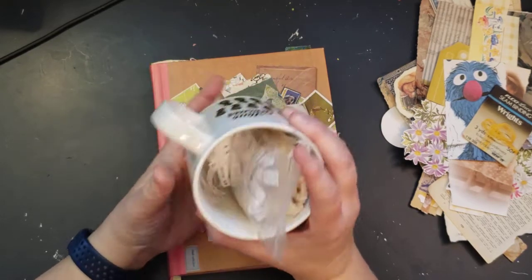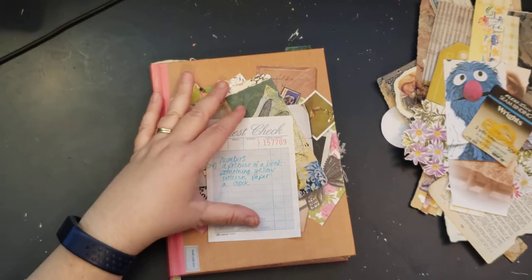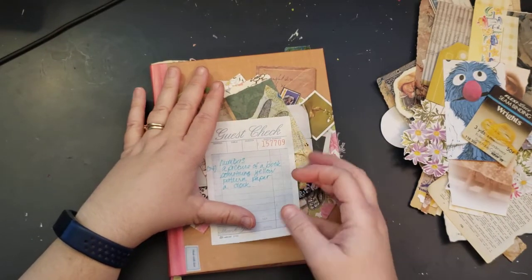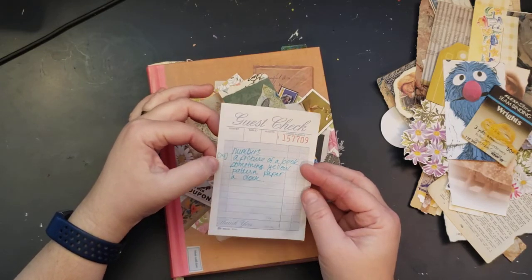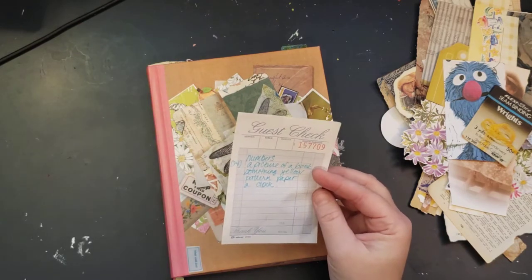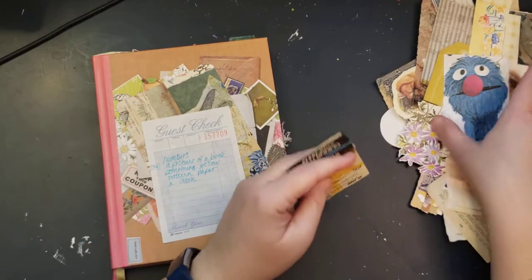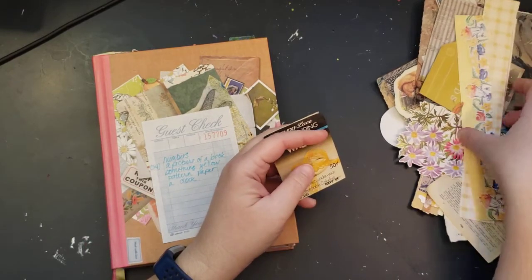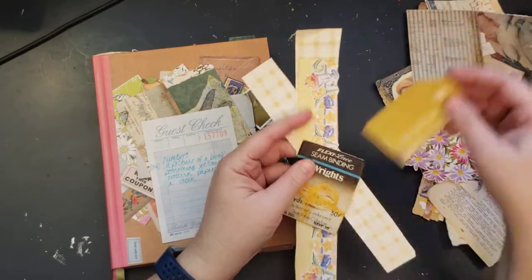She's on YouTube and Instagram. So we pick five different ones. I picked them ahead of time so that I can go find the stuff and be ready for y'all. So I've got numbers, a picture of a book — which I was going to look that one up to see if that's really what it said, but I think it actually is a picture of a book — something yellow, patterned paper, and a clock.